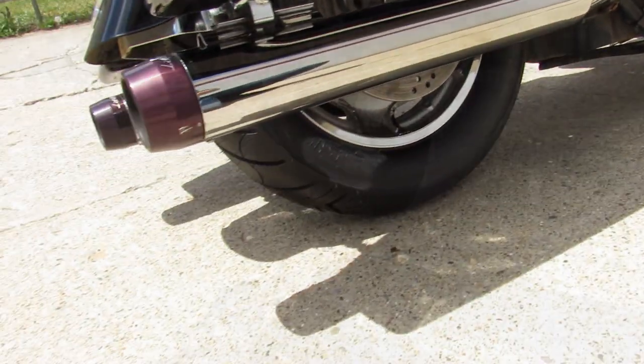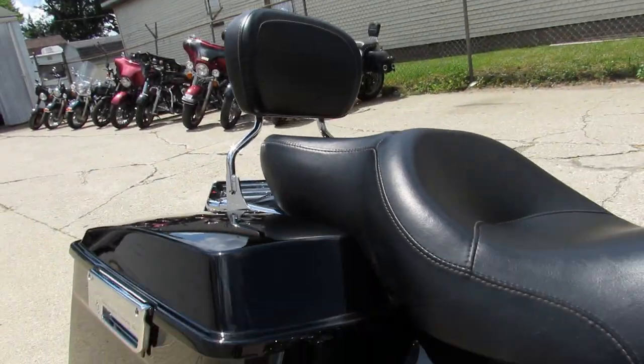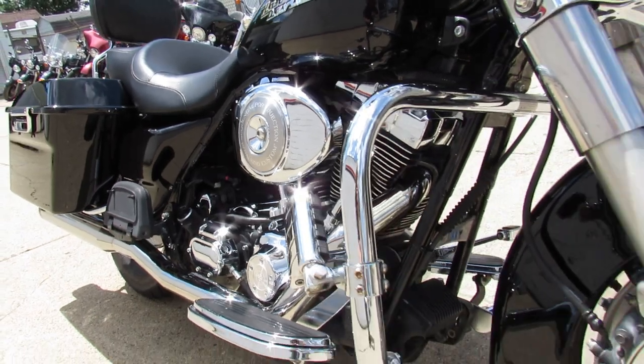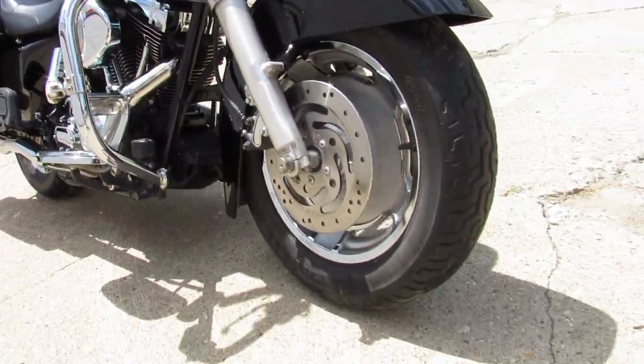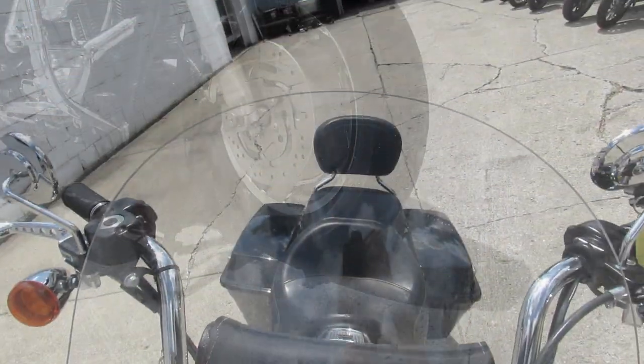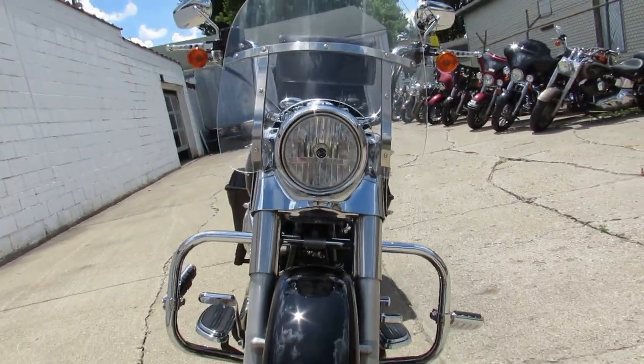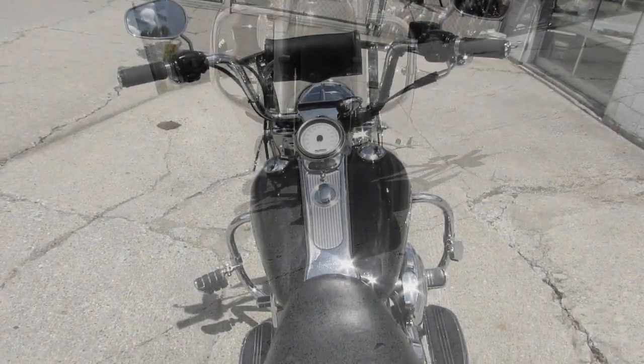locking hard saddlebags, backrest, floorboards, and it's got the dual Reinhardt exhaust that makes this Harley sound as cool as it looks. Great bike for the money. The '06 Road King was just serviced here at the shop — all the fluids have been changed. It is ready for the road. Give us a call: 810-648-9500.